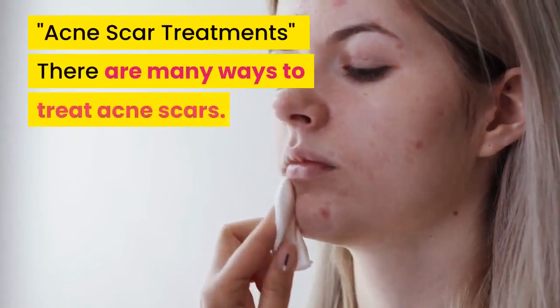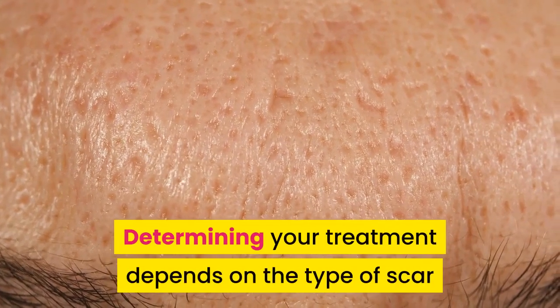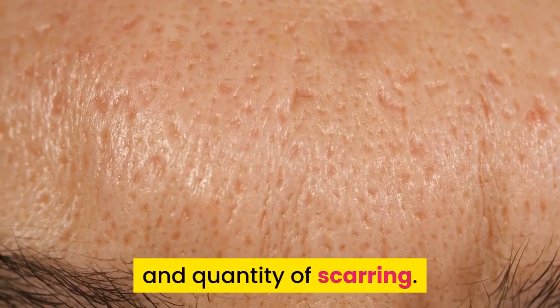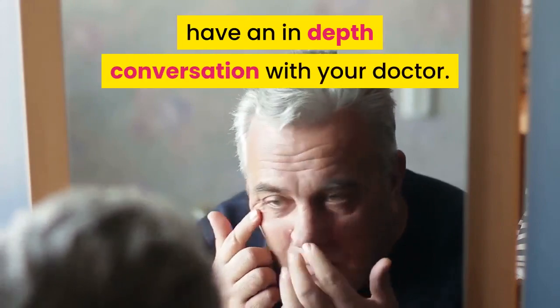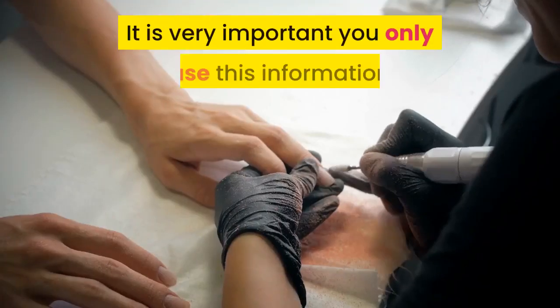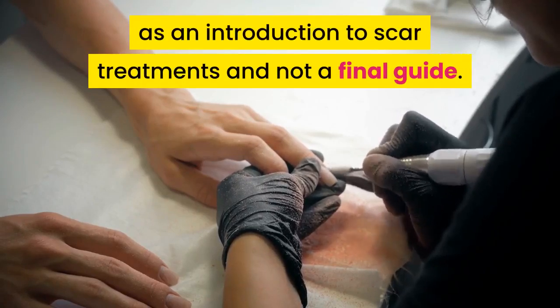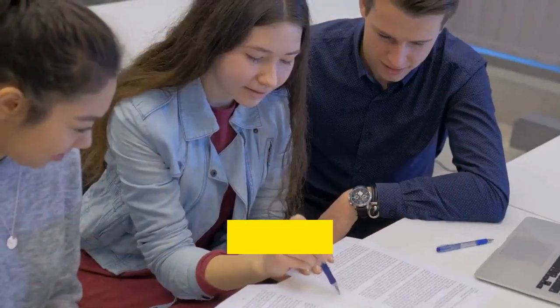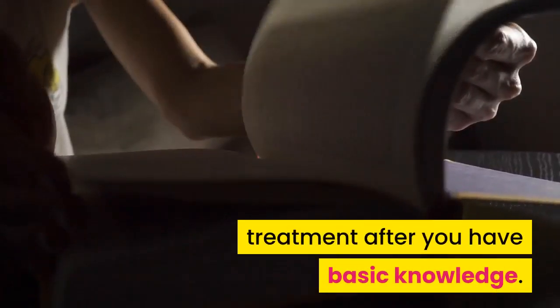Acne Scar Treatments. There are many ways to treat acne scars. Determining your treatment depends on the type of scar and quantity of scarring. Before you consider a scar treatment, you should have an in-depth conversation with your doctor. It is very important you only use this information as an introduction to scar treatments and not a final guide. Your dermatologist and you can discuss the proper treatment after you have basic knowledge.